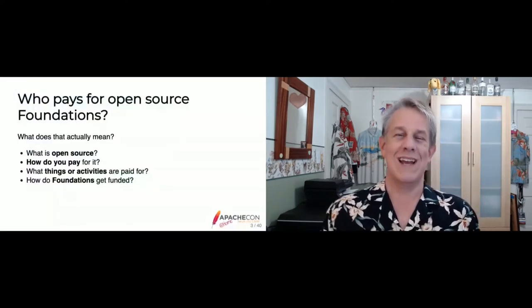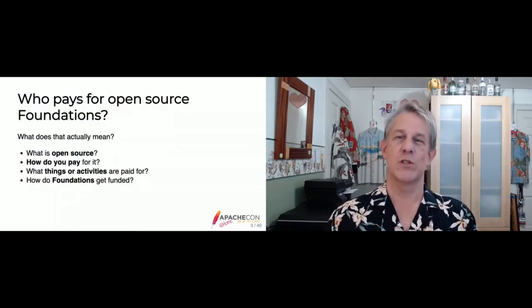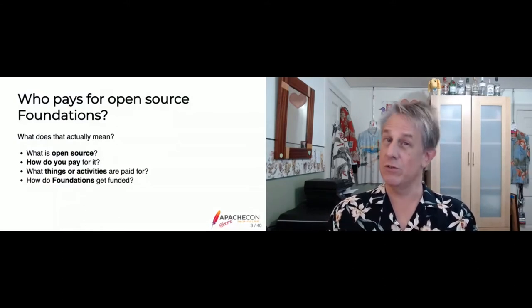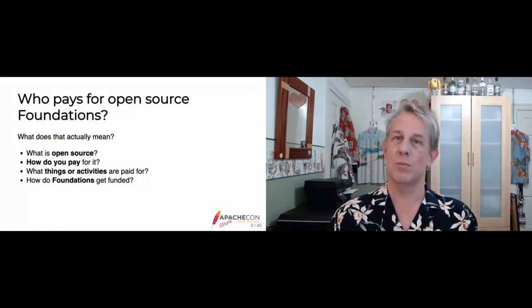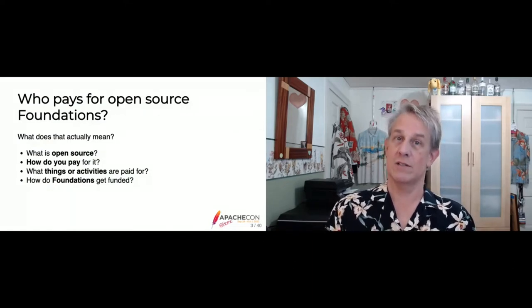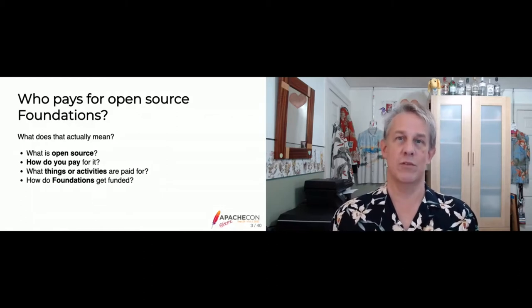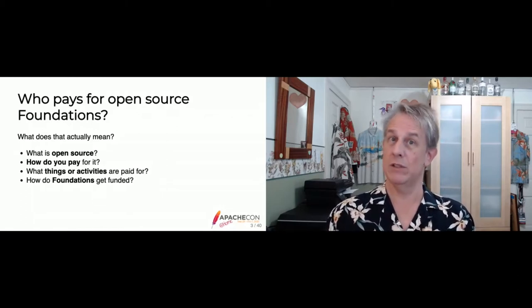What does that actually mean — who pays for open source foundations? We don't pay for open source; we can just use it for free. This talk is really about all the ways that open source projects, products, and communities actually build the software — the ways we might pay to build it.